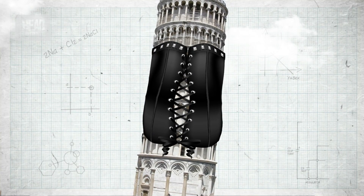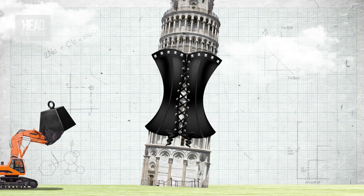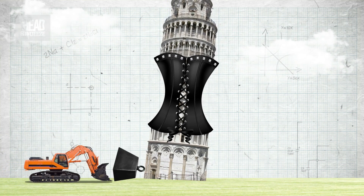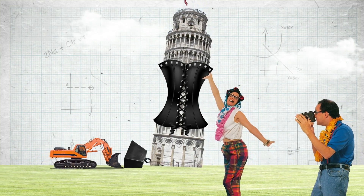Experts knew they had to come up with some sort of solution otherwise it was just going to topple over. So they came up with a temporary fix called the corset and the crutch. The corset was a metal structure around the really vulnerable part of the tower, while the crutch was ten-ton lead weights placed on the ground next to the northern side to counterbalance the overhanging southern side.